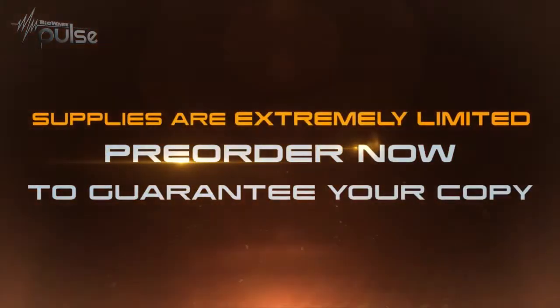Keep in mind, though, that supplies are extremely limited, so pre-order it today while you still can. Now, if you're wondering how to best prepare yourself for the war against the Reapers, we're going to need some new tactics. It's time for Insider.